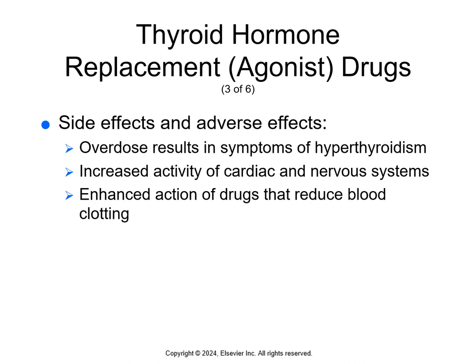Side effects are essentially overdoses. If there's an overdose, it results in symptoms of hyperthyroidism — increased activity of the cardiac and nervous systems, and enhanced action of drugs that reduce blood clotting. The increase in cardiac activity can overwork the heart and lead to chest pain, a heart attack, or heart failure. In the nervous system, the increased activity can lead to seizures, and the enhanced anticoagulant effect can lead to excessive bruising and bleeding.